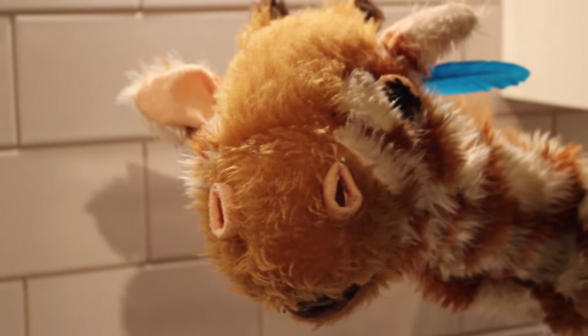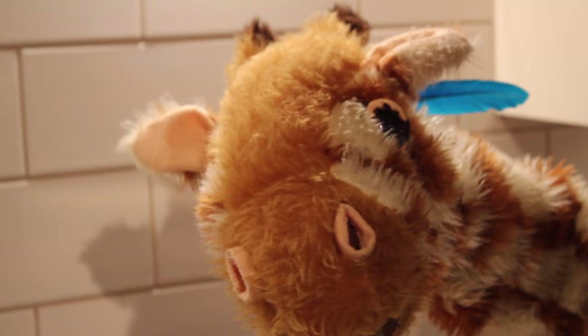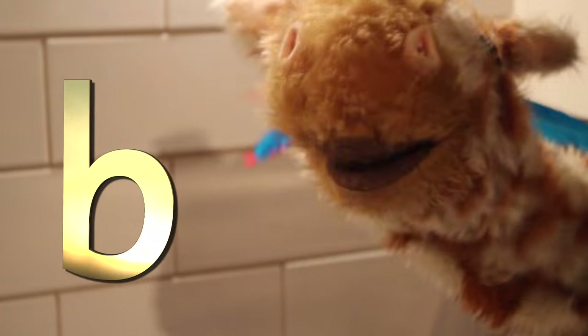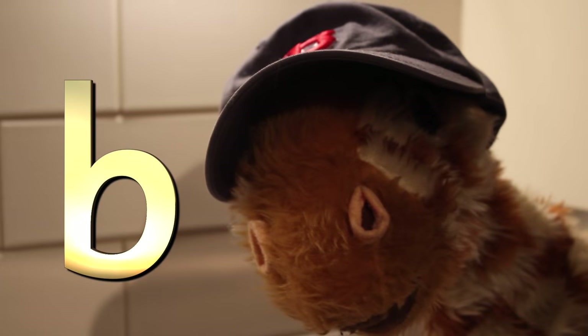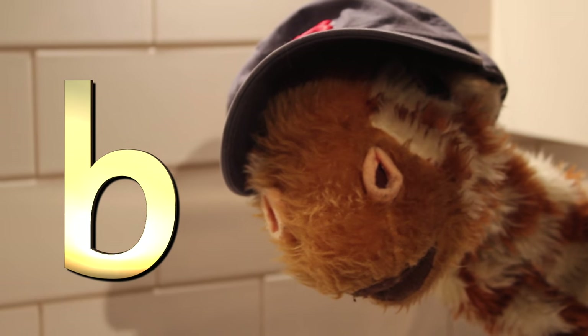Hi Geraldine. Welcome back to the award-winning videos that have never won any awards. Well done. Today we're going to be learning all about the B sound. Have you got anything extra special to wear during this video? Oh Geraldine, I like your cap. Very nice. It's a baseball cap, isn't it? And baseball cap has got the B at the start of the word baseball.